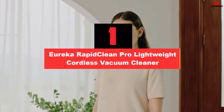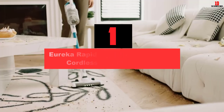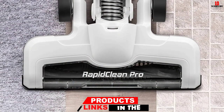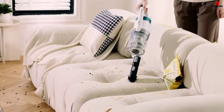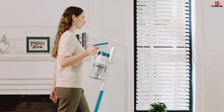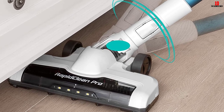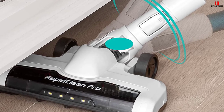And finally at number 1, we have the Eureka RapidClean Pro Lightweight Cordless Vacuum Cleaner. The lightweight and cordless design make this product user-friendly and perfect for daily cleaning tasks. It works well on hardwood floors and is also one of the best cordless vacuum cleaners for tile floors. It's effortless to assemble and comes with a wall mount for convenient storage. The rechargeable 25.2V lithium-ion battery delivers excellent power for a 40-minute runtime. It can easily convert into a handheld vacuum weighing only 3.2 pounds, and it's equipped with LED headlights to reveal hidden debris.